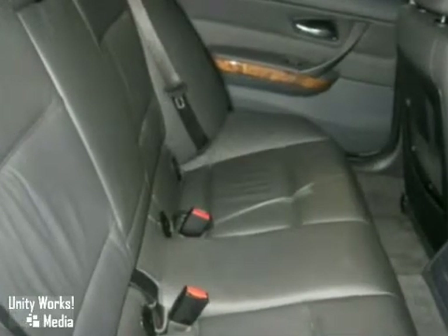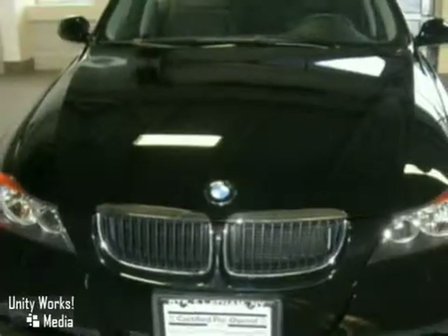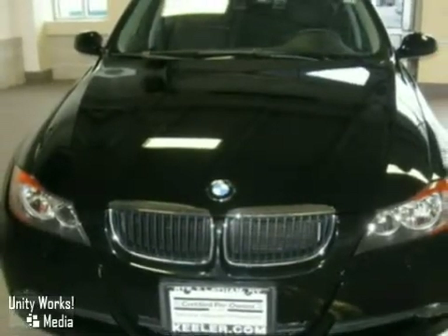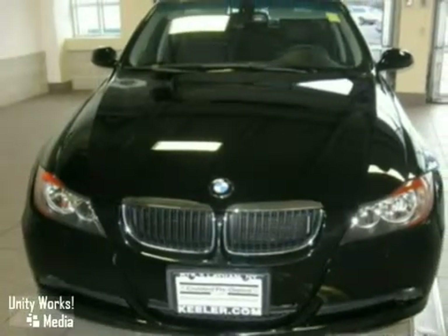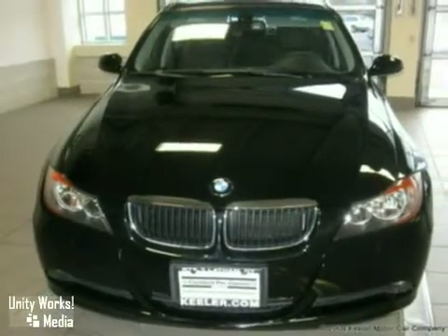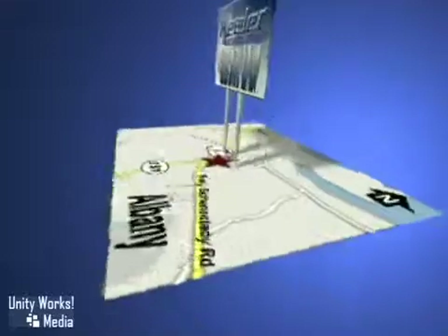You, your family and your friends are sure to love this 328xi, so come on by today and give it a test drive. As with all our vehicles, it's Carfax certified, so call us today for more information or with any questions you may have. Call us today to schedule a test drive. We're conveniently located on Route 7 in Latham, New York, just west of the circle.